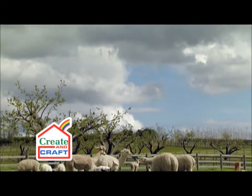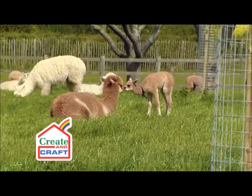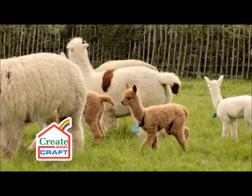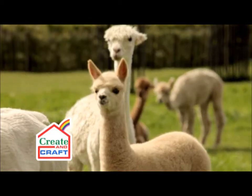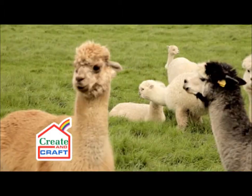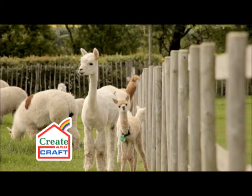I'm Tracy Birch and I'm one of the directors of Pearl Alpaca Designs. We're at Houghton Hall Alpaca Farm. This is a bespoke alpaca farm where there are about 550 animals. We're in Cambridgeshire and this is where 80% of the fleece comes from that goes into making our yarn.